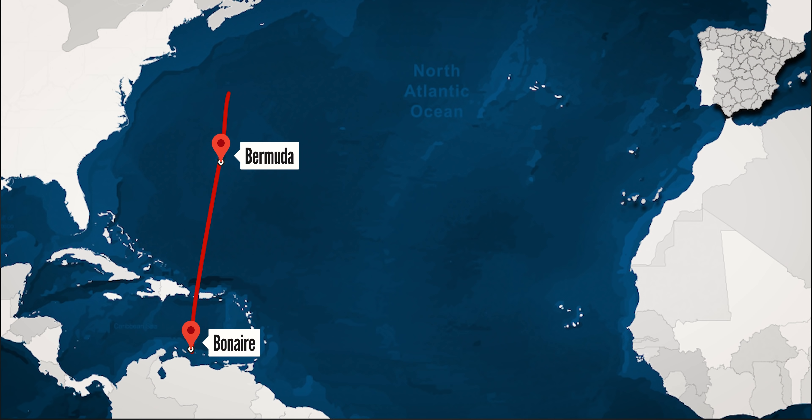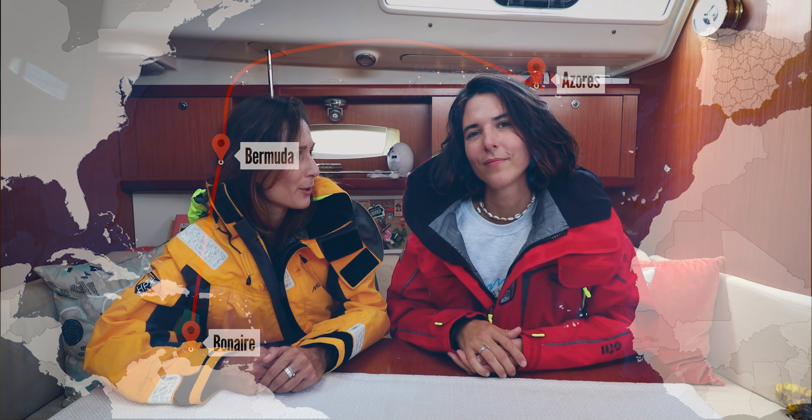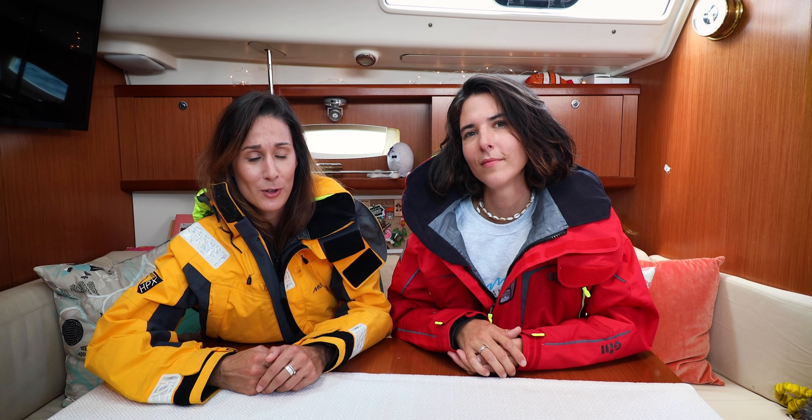Hello everyone. Willem and I would like to offer one of you a Gill sailing jacket, so stay tuned for details at the end of this video. Two months ago, Annette joined us for an Atlantic crossing from Bonaire, which is really hot, to the Azores, which is a lot cooler. Before you came, we had a long conversation about how you should pack for this trip.